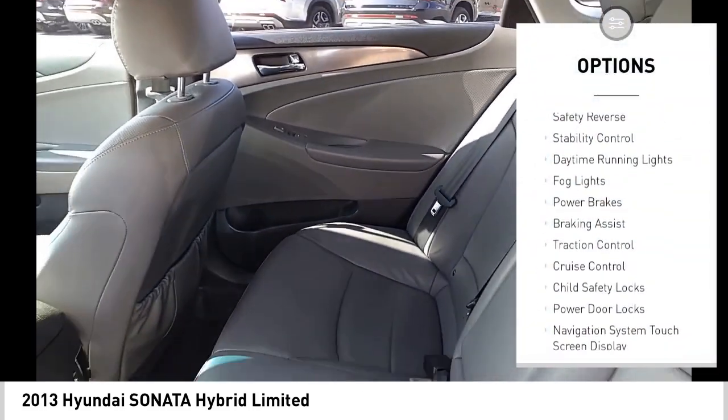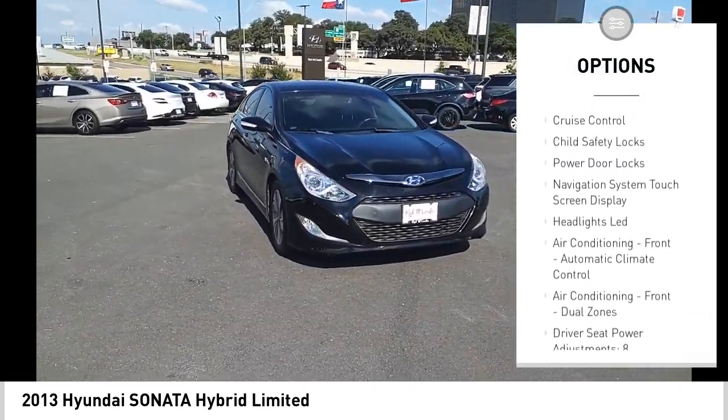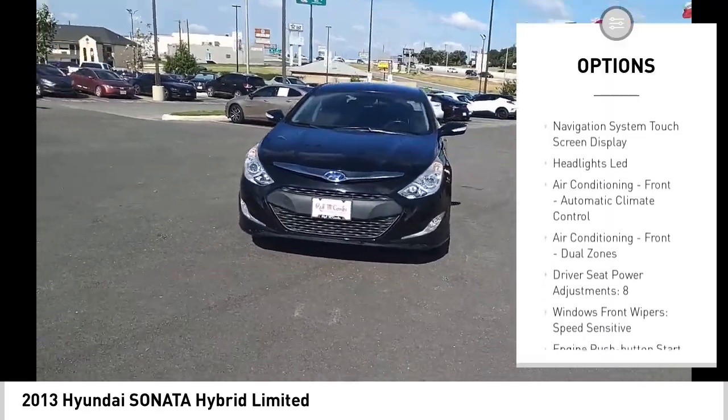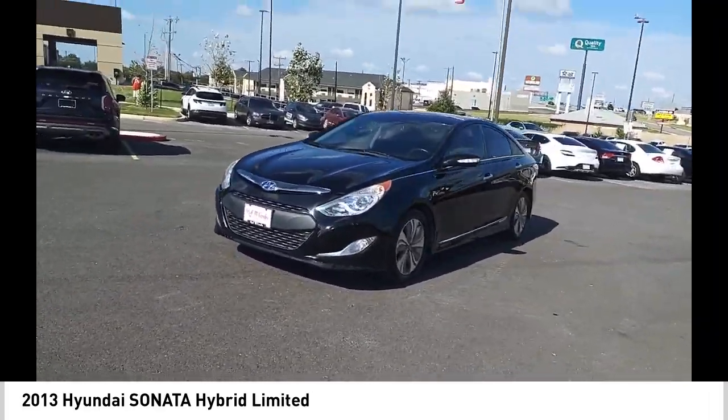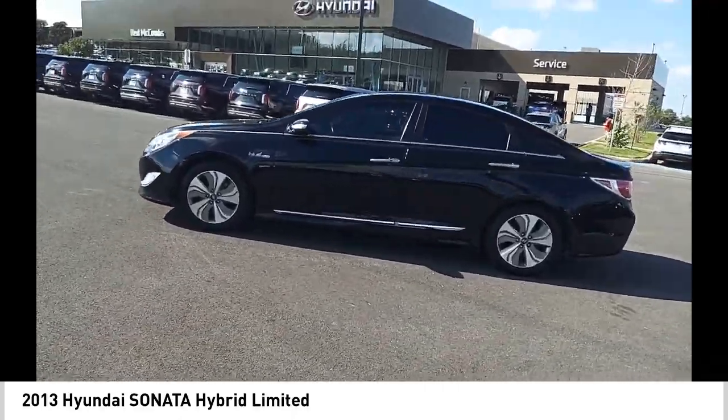Power windows with safety reverse, stability control, daytime running lights, fog lights, power brakes, braking assist, traction control, cruise control, child safety locks, power door locks. Wouldn't you look great in this vehicle?